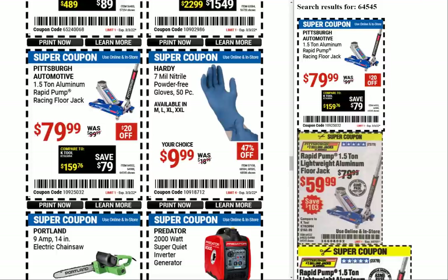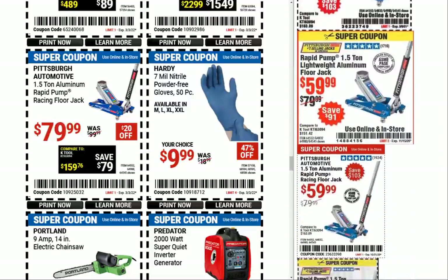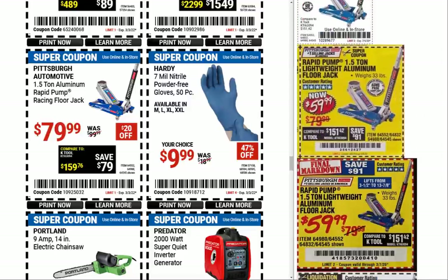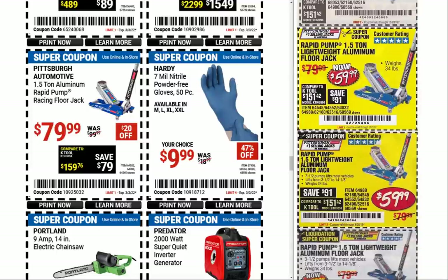Price is going up on that one — the Pittsburgh Automotive 1.5-ton rapid pump racing floor jack at $79.99. This was $59.99 all the time and had a million and one coupons; it was one of their favorite things to put coupons out for. 1.5 ton — what are you lifting, a go-kart or a lawnmower?